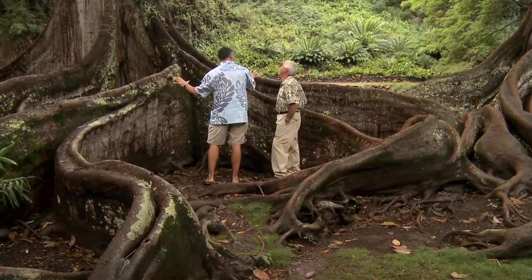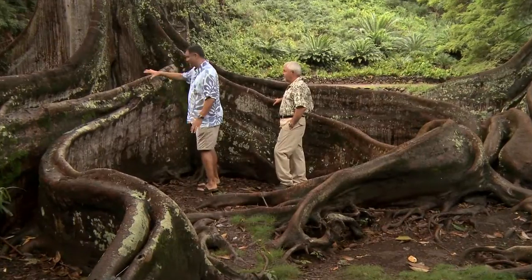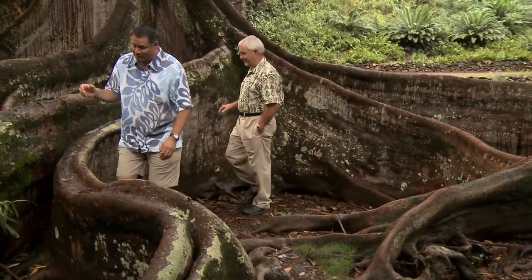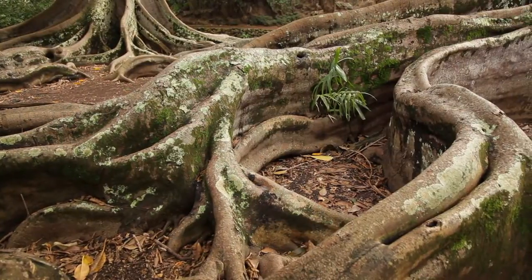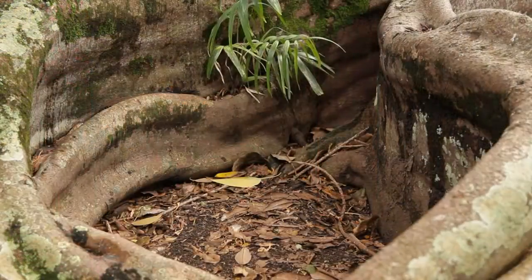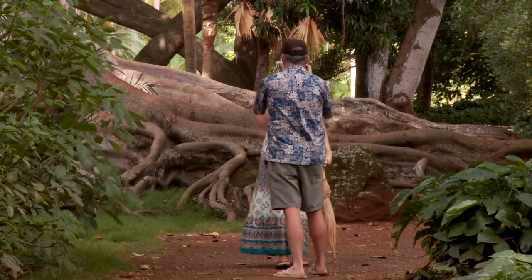In 1992, Steven Spielberg filmed Jurassic Park here and really used these trees to the best of his abilities. We're actually looking at some of these buttress roots — as they come down, this is where Dr. Grant and the children found the raptor eggs in the movie. People come from all around the world wearing Jurassic Park t-shirts to see where the eggs are. Of course, we don't have any eggs.